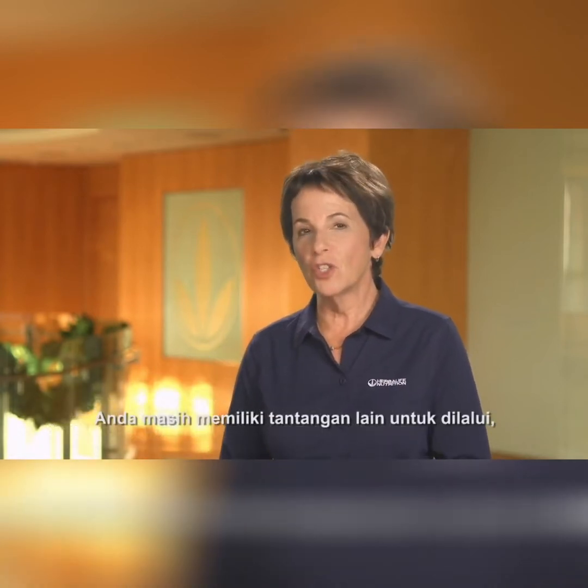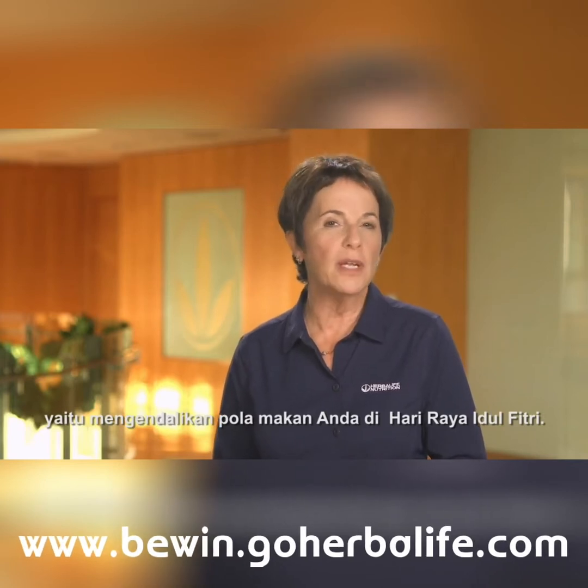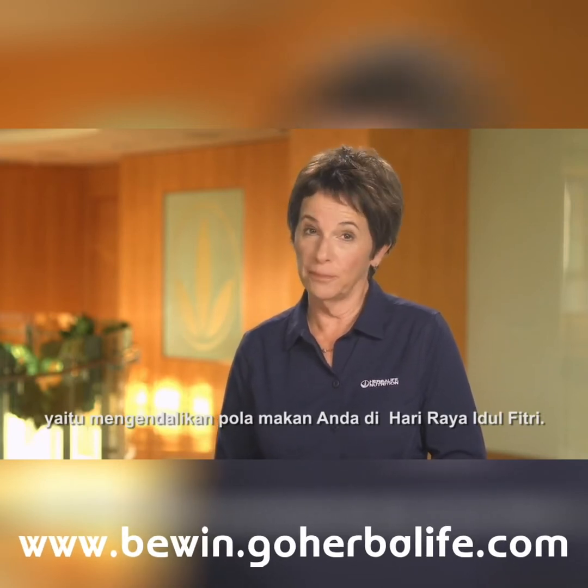Hi, I'm Susan Bowerman. Once you have successfully adopted a healthy diet during the fasting month, you still have another challenge to go through, which is controlling your consumption on Hari Raya Eidul Fitri.